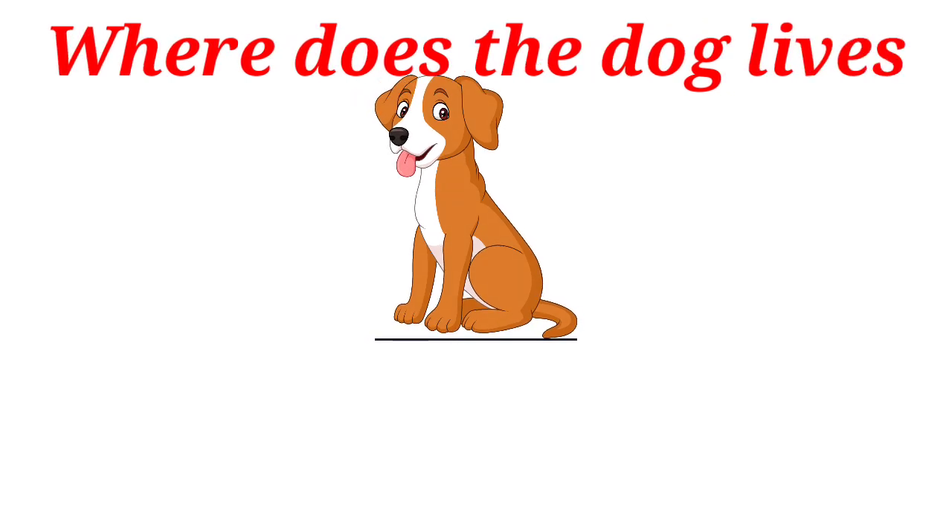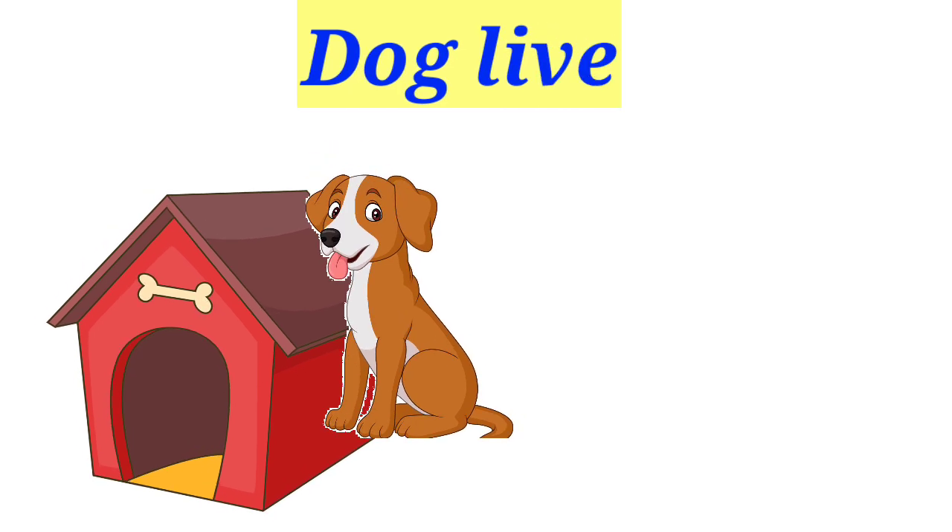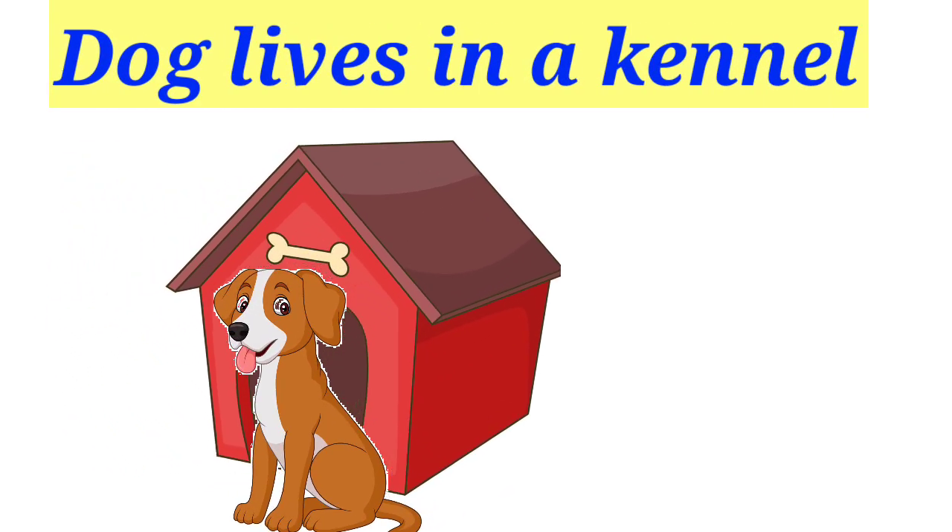Where does the dog live? Kennel, den, burrow. Dog lives in a kennel.